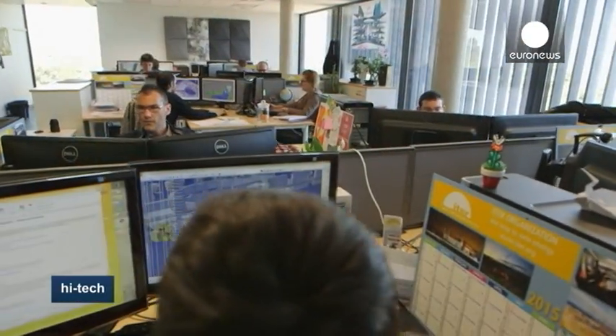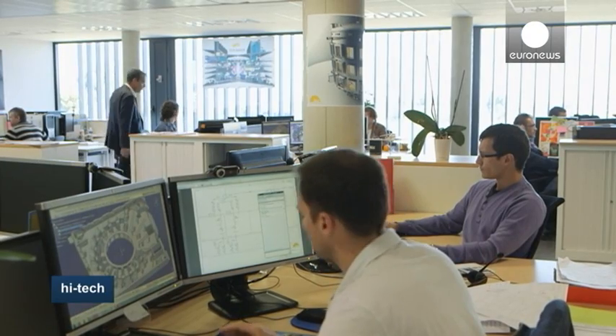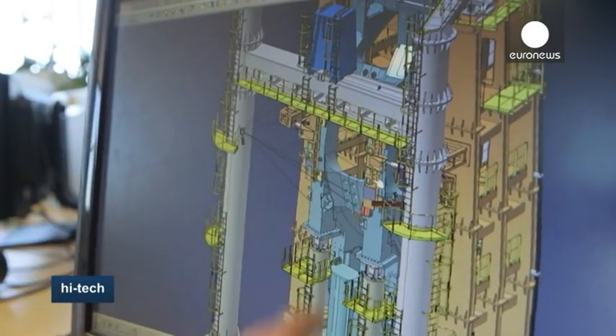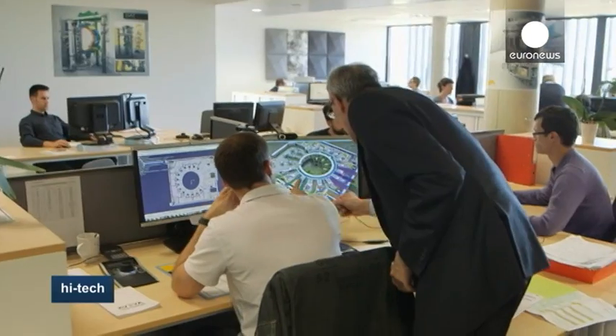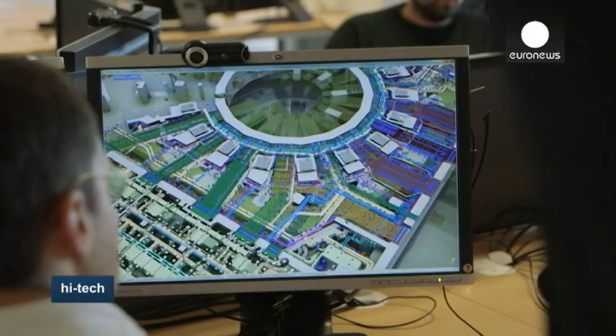Before actual assembly work of the nuclear reactor can start, the components must first be assembled virtually on computers. Assembling the components, which come from all over the world, requires extremely precise measurements. There are also several problems that need to be addressed. For example, tritium, used for the reaction, is a short-lasting radioactive isotope. If released accidentally, there is no stopping the leak.